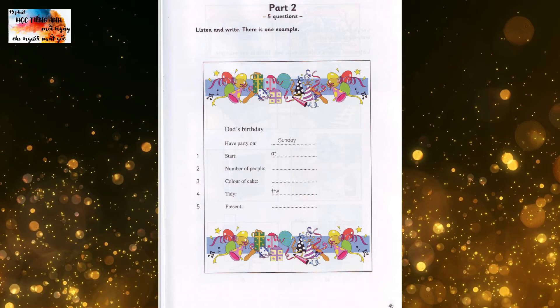Mum, can we have a party for Dad's birthday? Oh, yes. That will be nice. But it must be a secret. All right. But when shall we have it? It's his birthday on Tuesday. But that isn't a good day for a party. How about Sunday? OK. Can you see the answer? Now you listen and write.